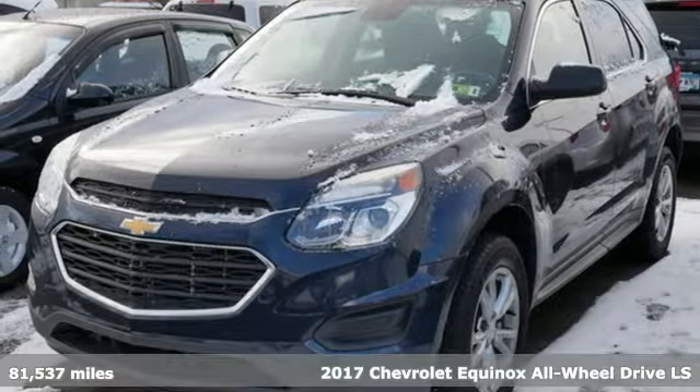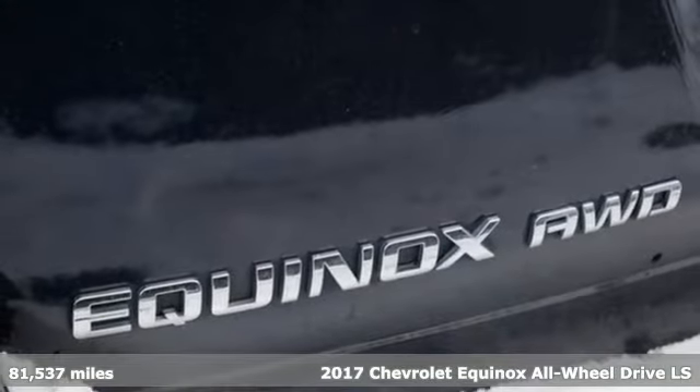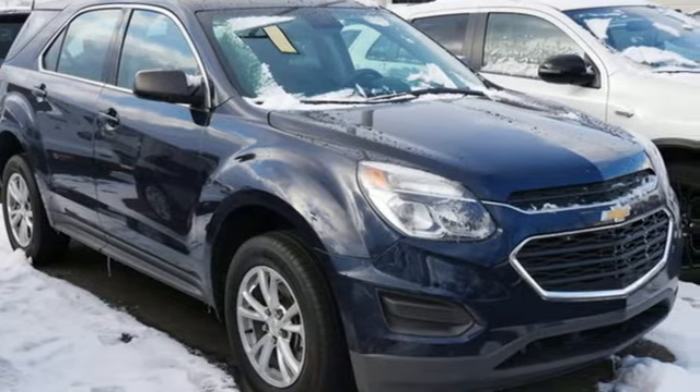It's a 2017 Chevrolet Equinox. Stylish, energized, and ready to take off. This is a multitasker that doesn't compromise. It comes with features you need, and better yet, want.